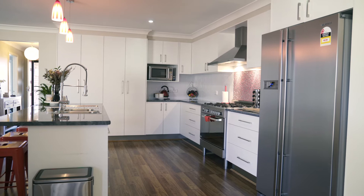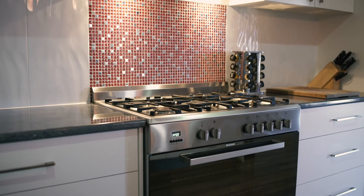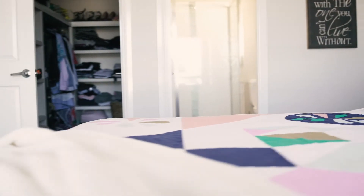A well-appointed kitchen has a free-standing 900mm gas stove and island bench top. There are four bedrooms, the main with ensuite and a walk-in wardrobe.